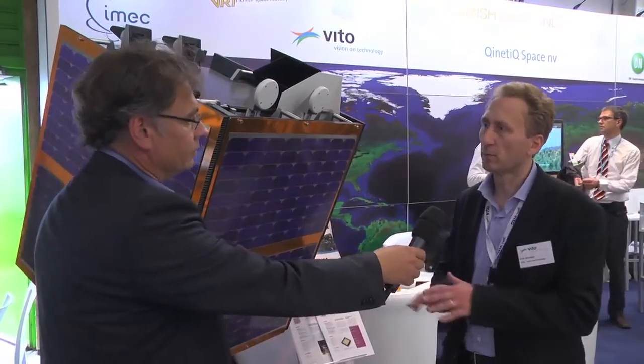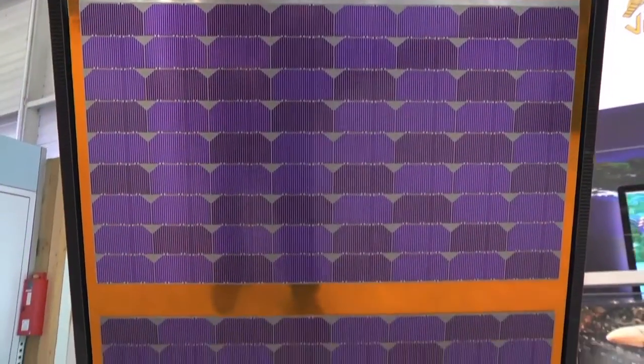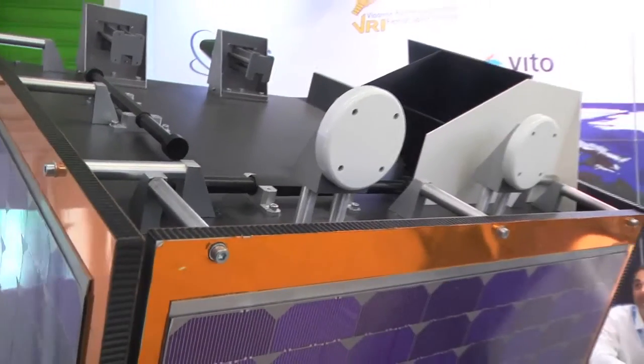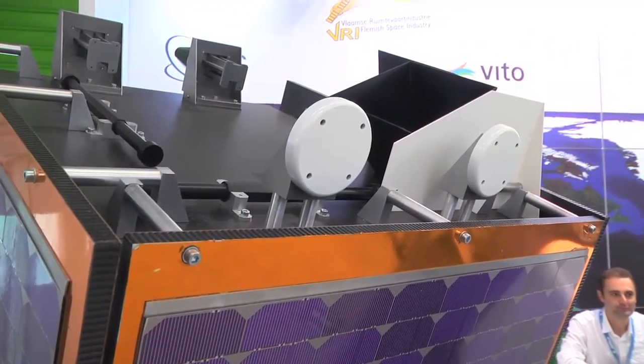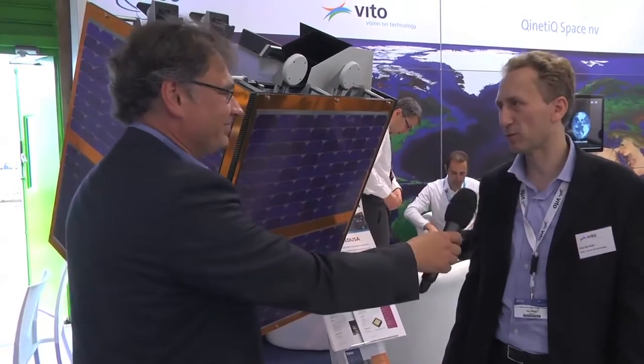It's the follow-up to the Vegetation 1 and 2 satellites. Are they already providing images? We are currently in in-flight acceptance testing — a phase lasting six months where we test all components of the satellite. We have already received the first images and have good results. It works well. Thank you very much, Eric Gontier. I invite you now to find our expert opinion section, where we're going to talk about seeds.